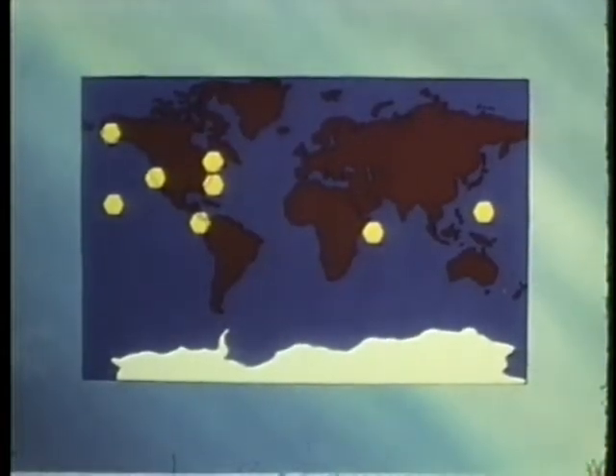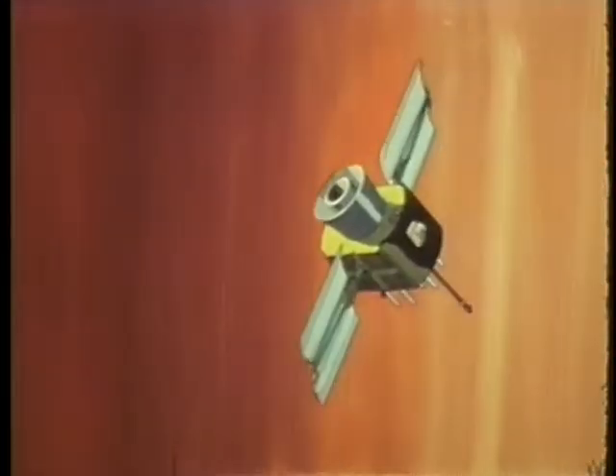Monitor stations around the world would continually gather the satellite signals. During the 1980s, the NAVSTAR system will provide an accurate, cost-effective global positioning capability.